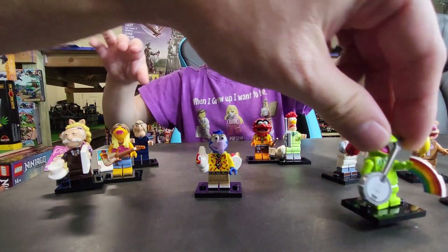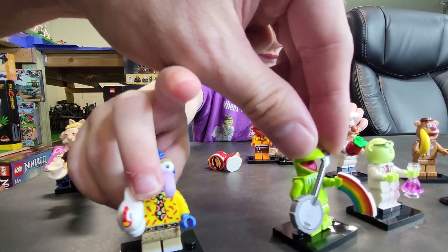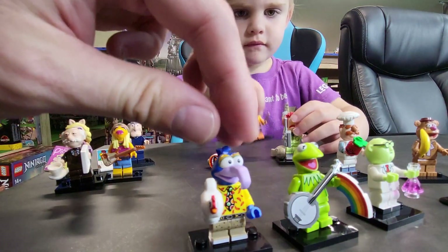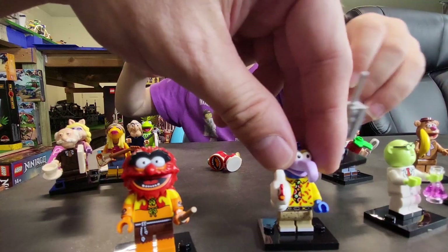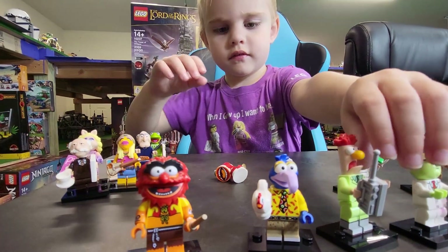And then we have Kermit with his rainbow and then his little guitar or ukulele — I'm not really sure. All right, slow down, slow down. Are you in a hurry, Tiki?